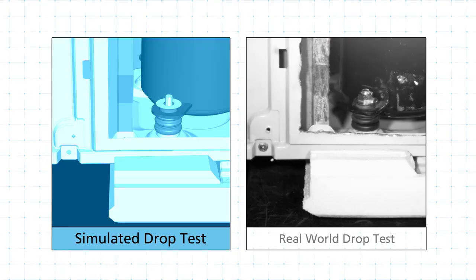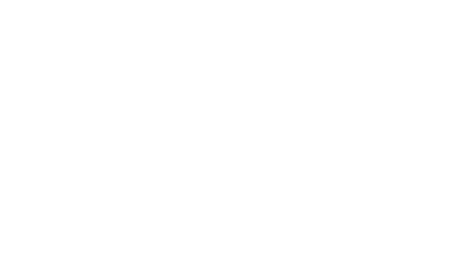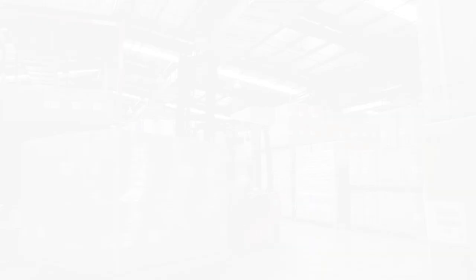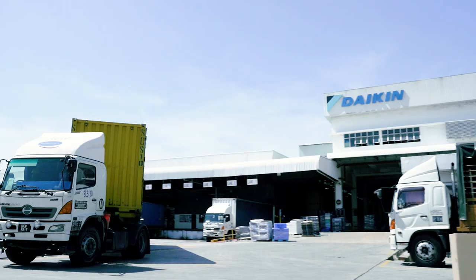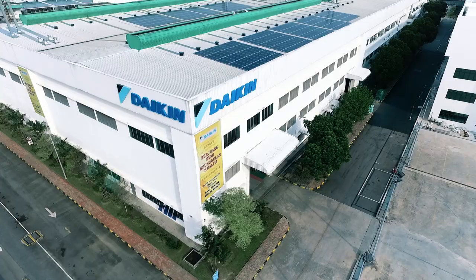During the development process, we enhanced the reliability of our designs by performing both software-based physical simulations and real-world tests. We've recently opened a new R&D facility and are aiming to further enhance our product quality. Daikin Malaysia will continue to improve production and development quality in order to deliver high-quality air conditioners around the world.